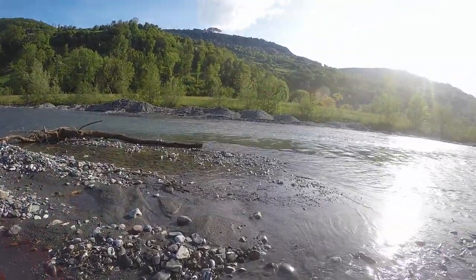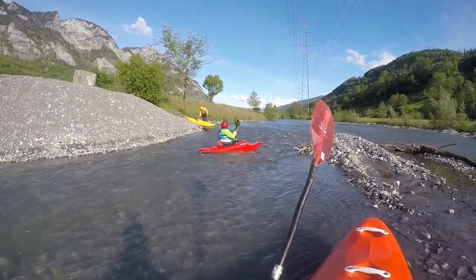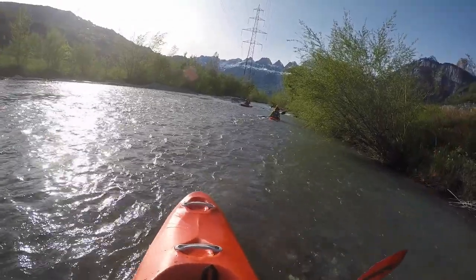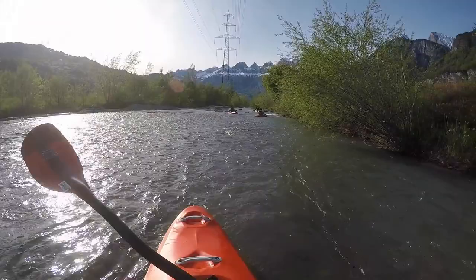It flows out from the valley of Weisstannen and enters the wider valley floor at Mels. Here it turns westwards away from the Rhine and flows towards the Valensee. The Seitz has not enough water most of the year.